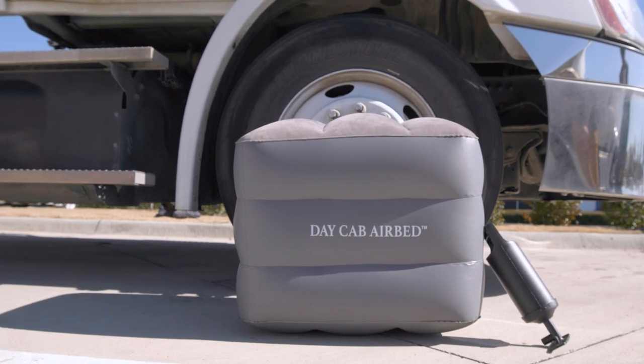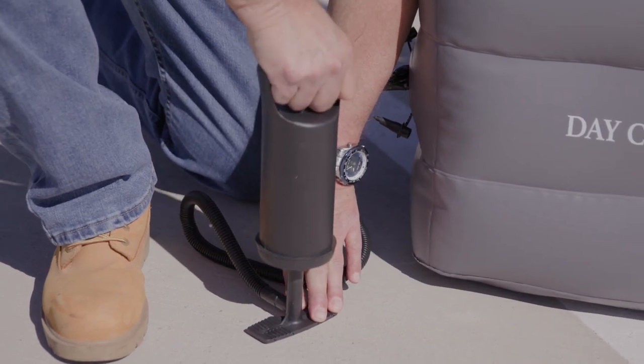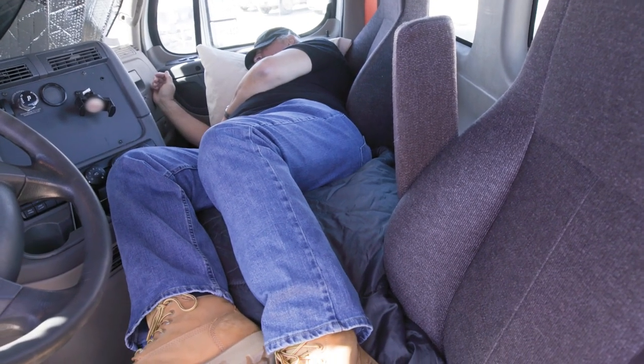The day cab airbed was developed just for that. It is the industry's first inflatable bed made for day cab trucks, designed to fit between the two seats, transforming the area and allowing truckers to lay down to relax or sleep while waiting on loads or during downtime.